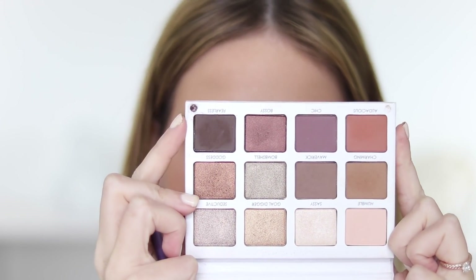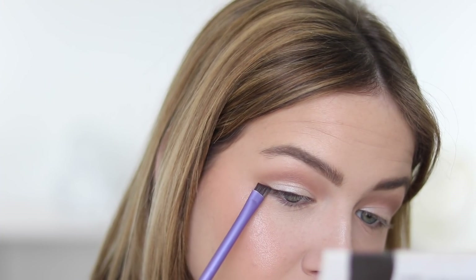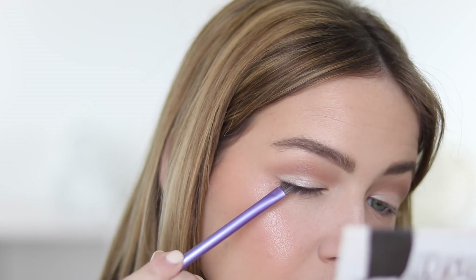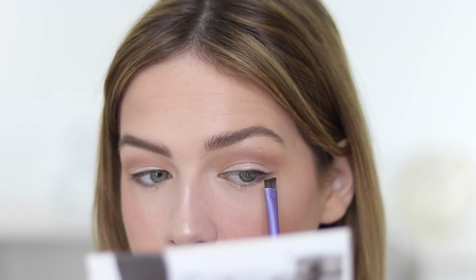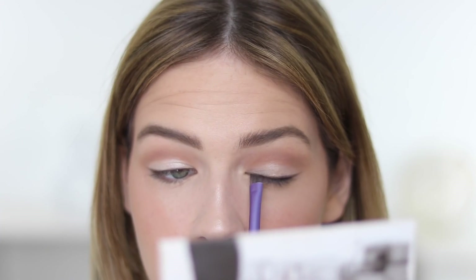Now I'm going to take Fearless, which is this dark brown shade, on a Real Techniques brow brush and use it kind of as a shadow liner. This is pretty much all I'm going to do with the eyes — very clean, very simple.